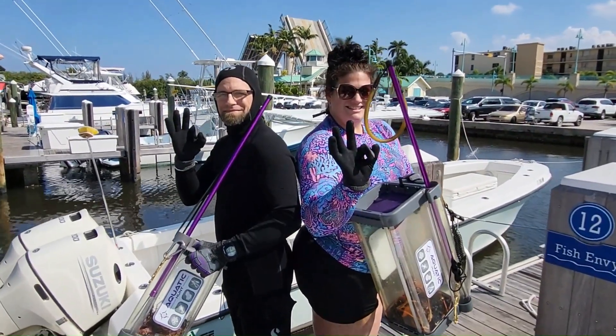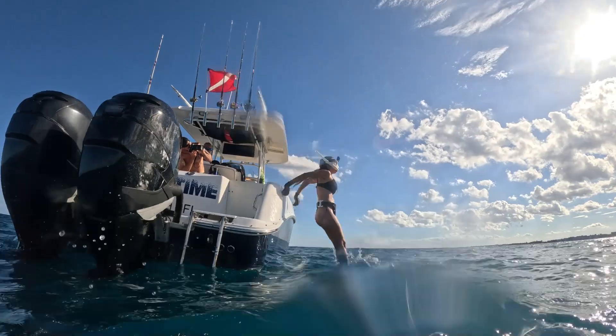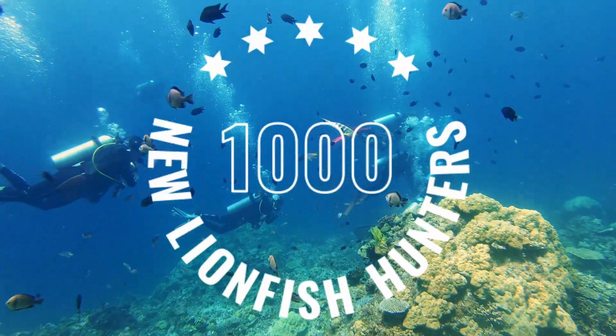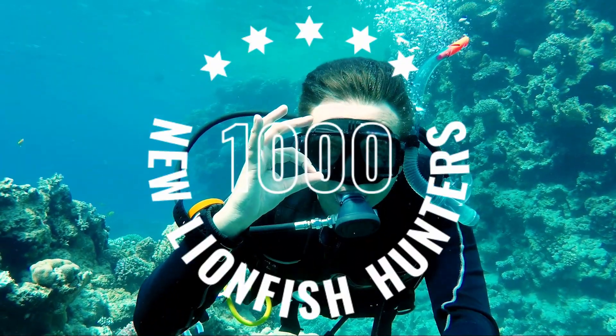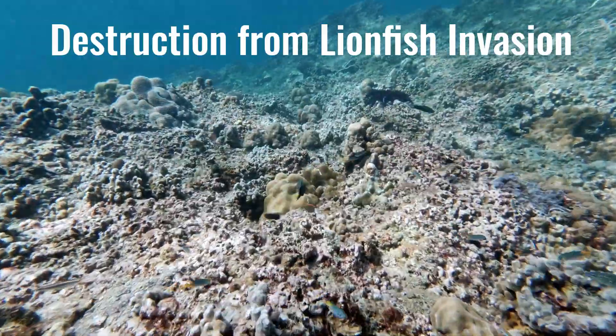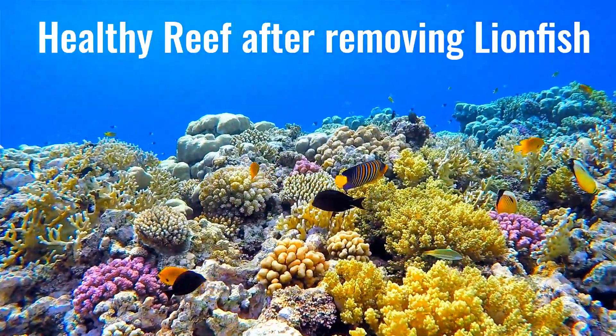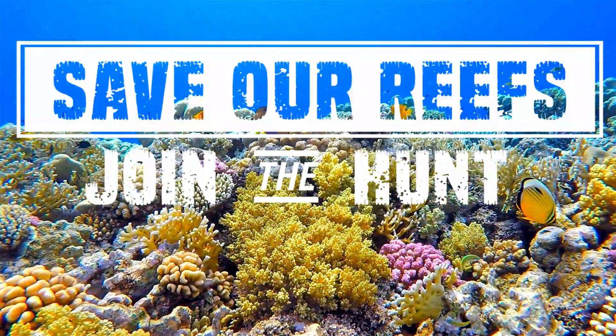To increase accessibility, the Lionfish Locker is affordably priced so everyone can safely harvest lionfish. Our goal is to arm 1,000 new divers this summer with the right tools to change dead reef into beautiful, thriving habitat for native species. Help save our reefs and join the hunt.